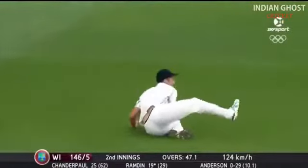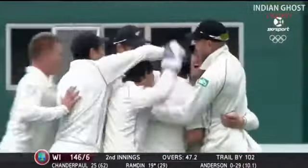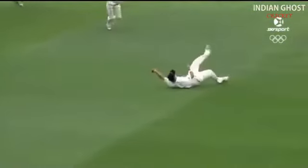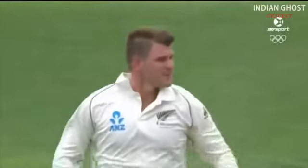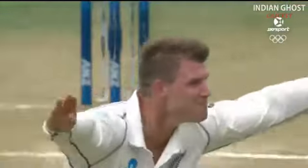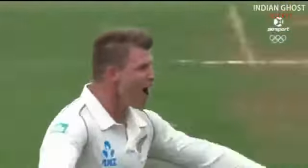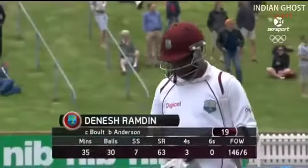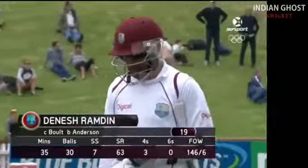What a catch that is! What a catch that is! Can you believe it? That is an absolute ripper. Have a look at this — wow — dives full stretch above his head, straight into that left hand. Anderson thought he was getting hit for four, then he took off. Dennis Ramsden couldn't believe it, but he's dismissed for 19.